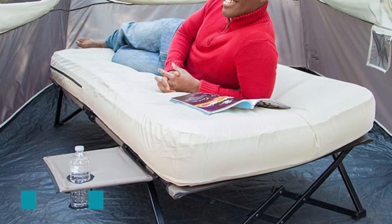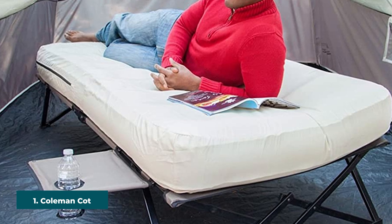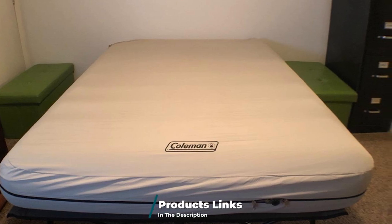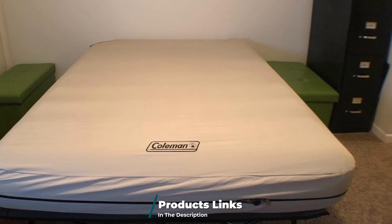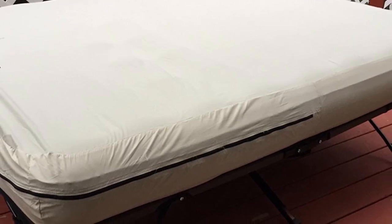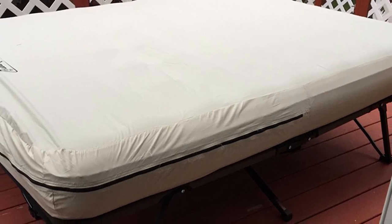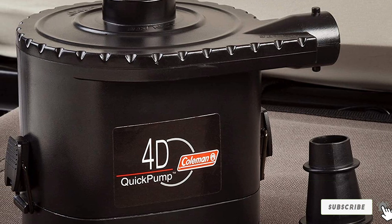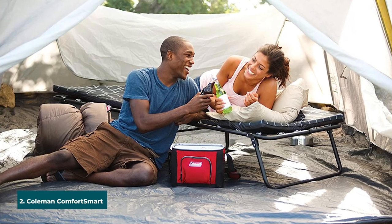At the first position of our list we have the Coleman Cot Air Mattress and Pump Combo. This is a fantastic item from Coleman — a versatile product that serves simultaneously as a cot and air mattress. This combo is not a common feature of many other rival products. The air mattress can be easily set up with the aid of an effective battery-powered pump included in the package. Campers also get to enjoy a pull-out side table integrated into the cot structure, which provides extra storage room.